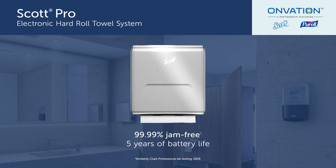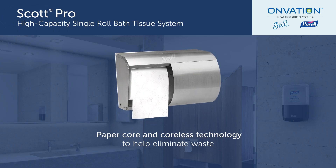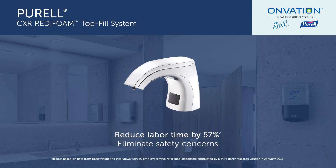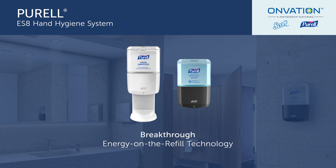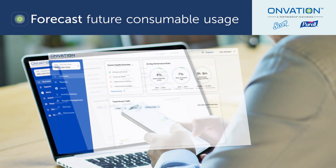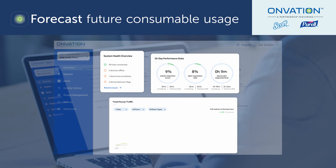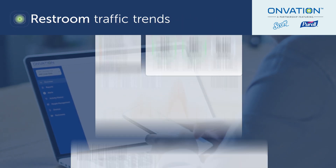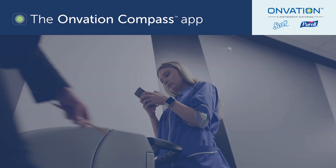It also features state-of-the-art dispensing systems for unparalleled performance and maximum productivity, along with digital management tools and analytics to forecast future product usage and highlight trends and traffic patterns across all of your buildings.